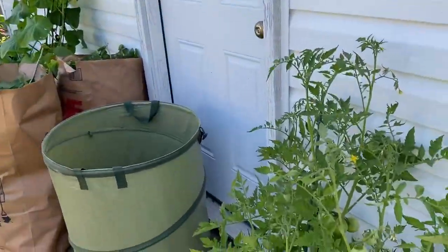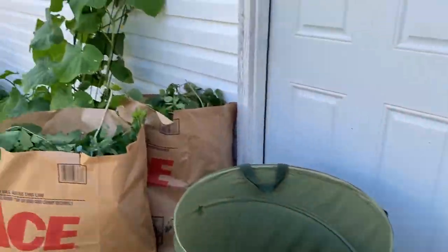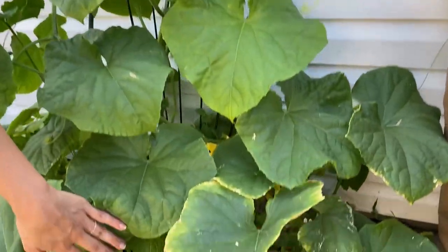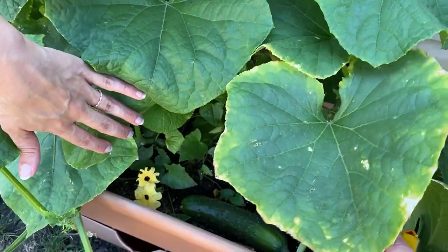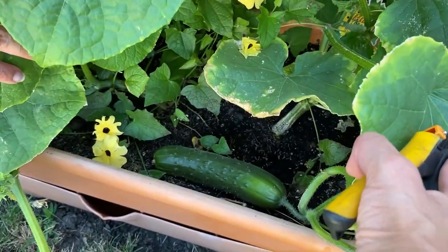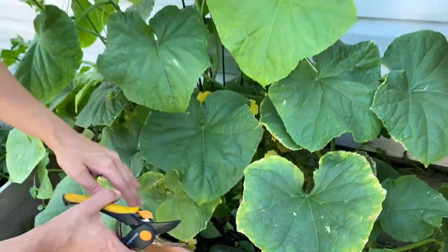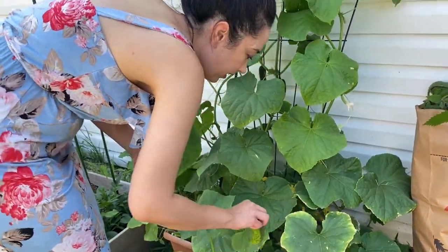Moving along, here are some cucumbers we have growing. There's one down here that's kind of bigger — we're going to snip that off and add it to our basket. Did you know that they're really spiky?